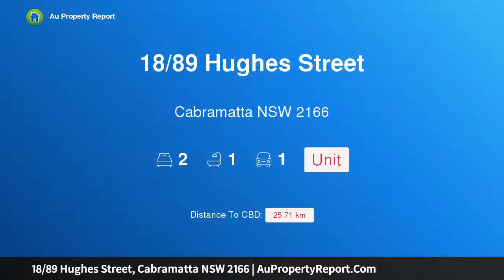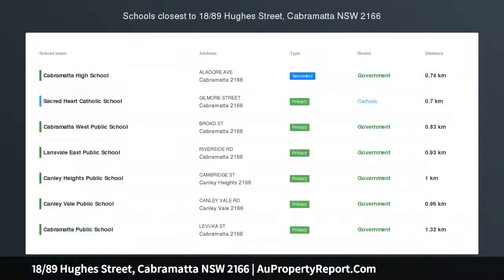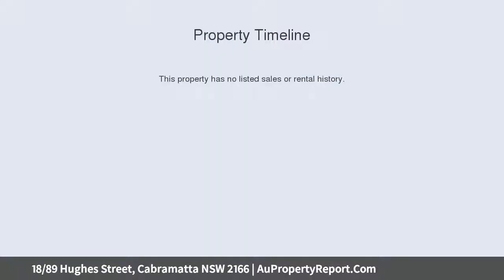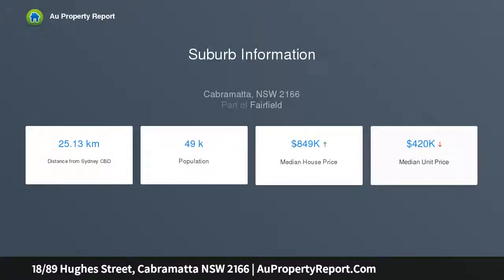I am glad to introduce property 18/89 Hughes Street, Cabramatta, New South Wales 2166. This first floor opportunity presented to the market is a perfect two-bedroom investment opportunity, currently being leased for $330 per week. Situated only moments away from major amenities, it is in a sought-after location with Cabramatta CBD just down the road.